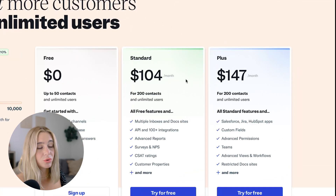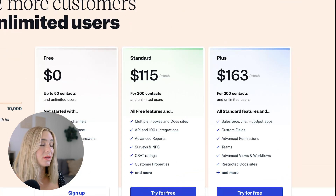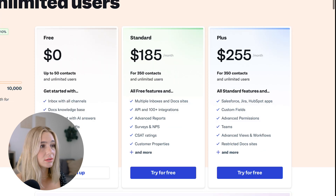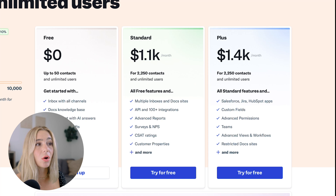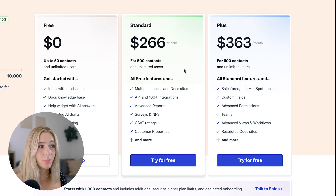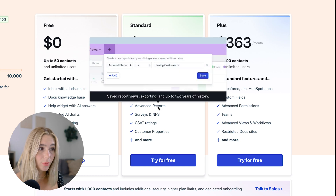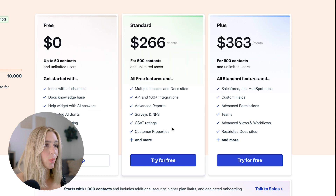Moving on to the standard plan, which is $104 per month paid annually, or $115 per month paid monthly, for 200 contacts and unlimited users. As the contacts increase, so does the price per month. With the standard plan, you get multiple inboxes and doc sites, API and 100-plus integrations, advanced reports, survey and NPS, customer properties, and more.